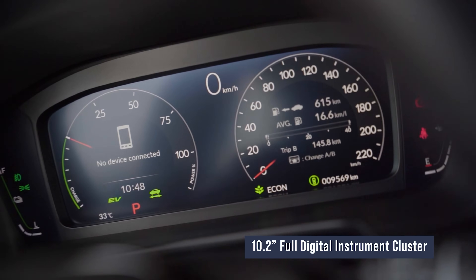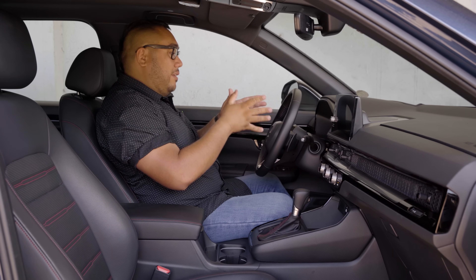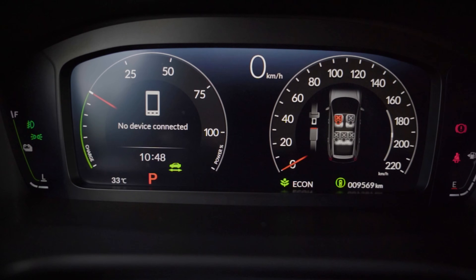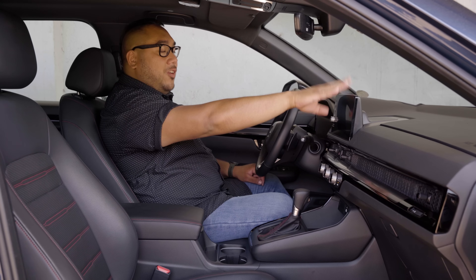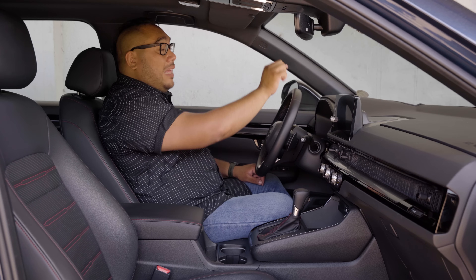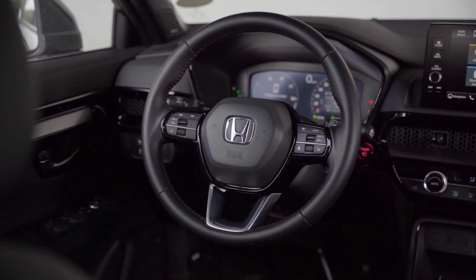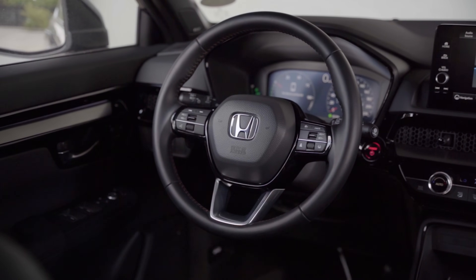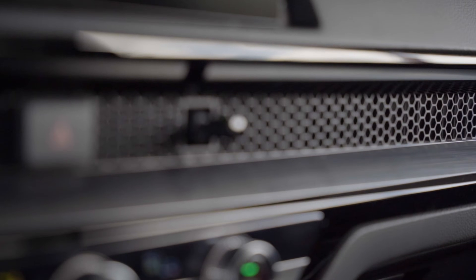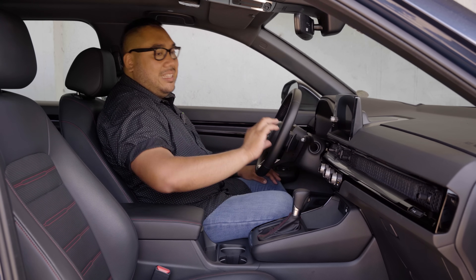Front and center, you have a fantastic digital instrument cluster with a heads-up display. The digital instrument cluster isn't about being fancy — it's about giving all the information you need right in front of you. At the heads-up display you have your speed, and what I like is when you have navigation connected, it also shows you the directions and the name of the street. And for the aircon vents, it's exactly like the Honda Civic — a nice honeycomb mesh grille. It has a clean look; even when you move the vents around, you don't really see it.